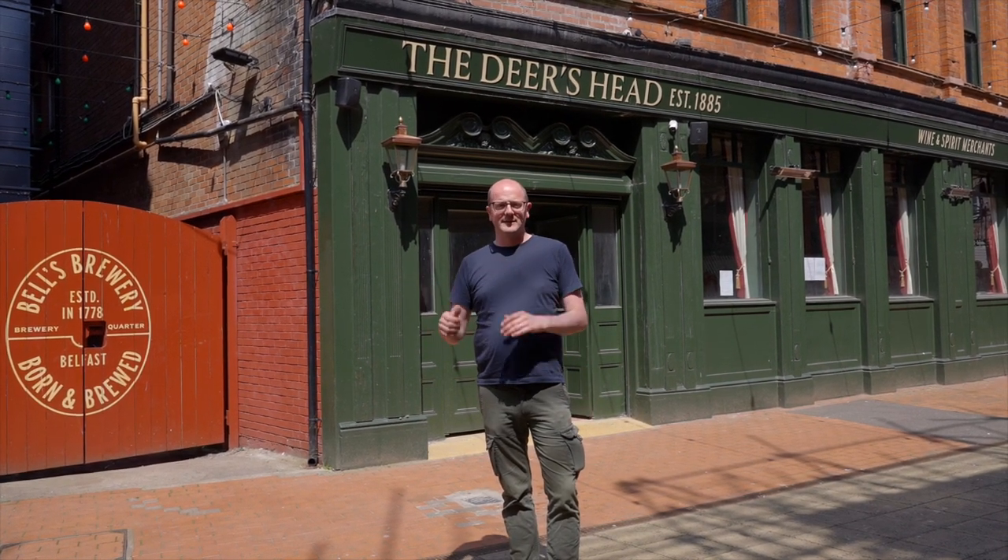So that's Bell's Brewery and the brew pub we've installed at the Deer's Head in Belfast. Everyone will agree what a beautiful system that is and how well it's going to be received by the locals here. Thanks so much for watching, and if you have any interest in setting up your own brew pub, don't hesitate to get in touch and we can take you through it step by step, just like we have done here. Happy brewing!